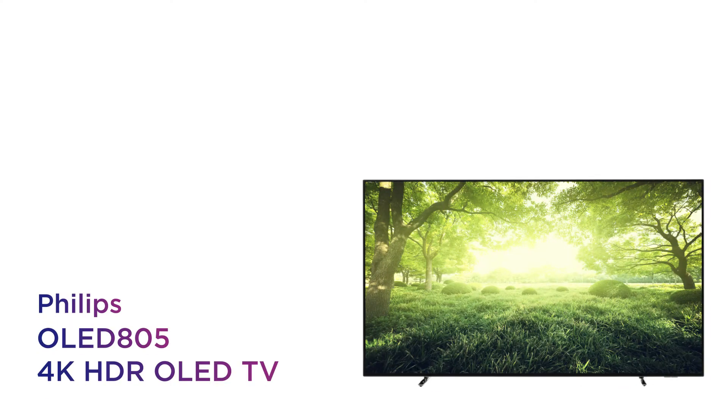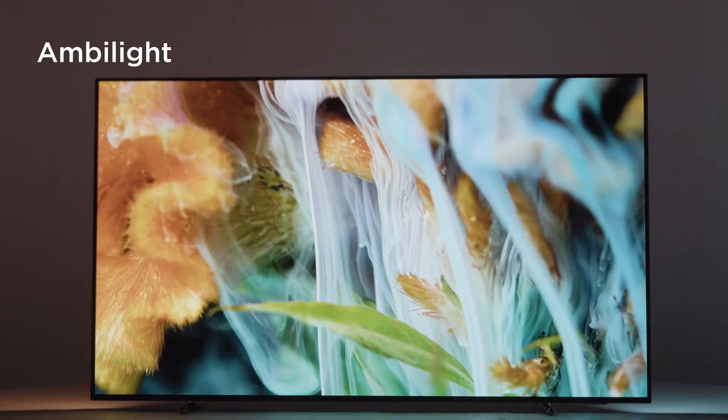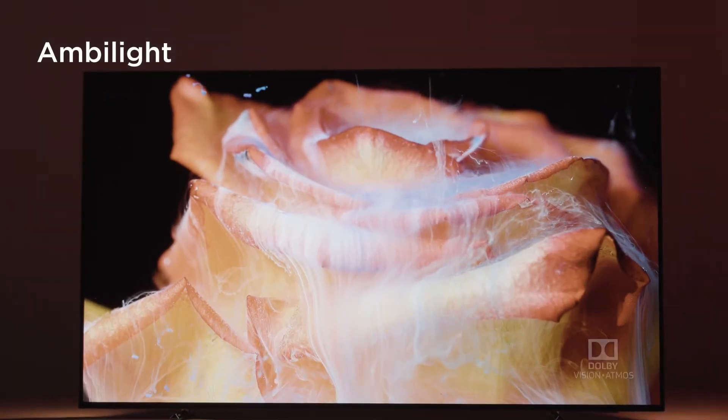This Philips 4K OLED TV makes the screen feel even bigger by setting the perfect ambience for everything on screen. All of your content stretches out beyond the screen, with light and colour casted onto the wall by the three-sided Ambilight.